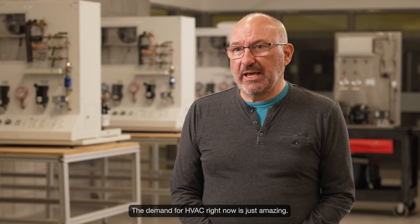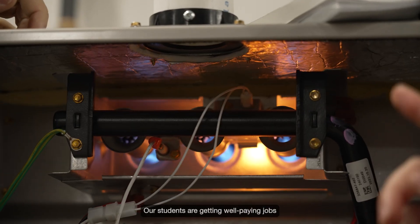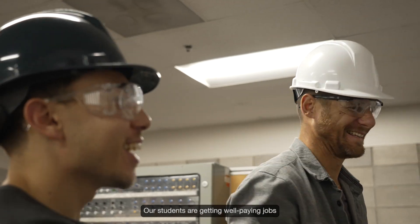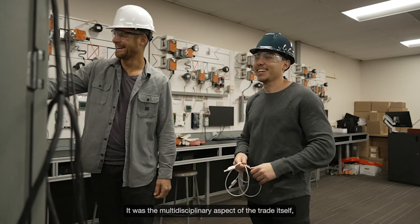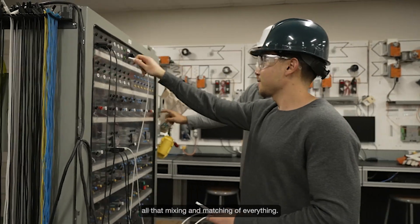The demand for HVAC right now is just amazing. Our students are getting well-paying jobs that are changing lives. It was the multidisciplinary aspect of the trade itself — the plumbing and the electrical, all that mixing and matching of everything.